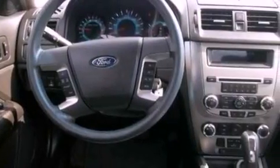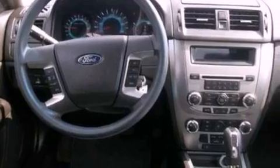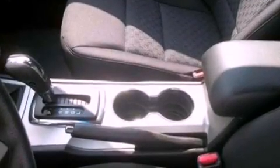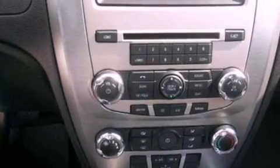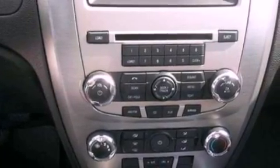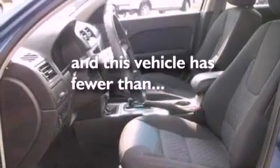Its top features include a power driver's seat, a split-folding rear seat, cruise control, a six-speaker audio system, a double wishbone independent front suspension, four-wheel independent suspension, 17-inch wheels, a low-tire pressure indicator, full-power accessories, and this vehicle has fewer than 31,000 miles on the odometer.